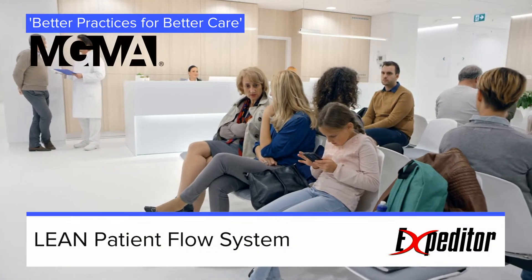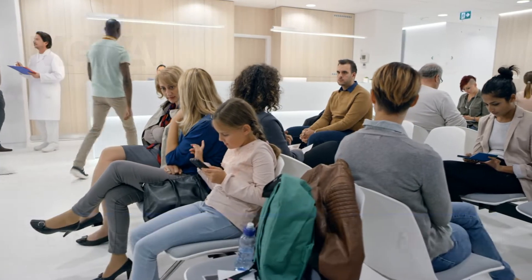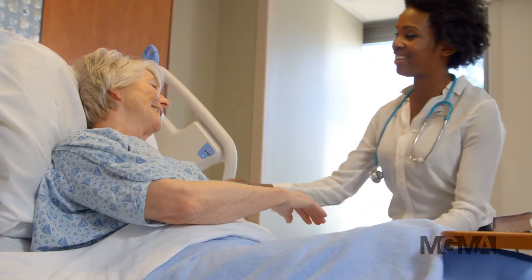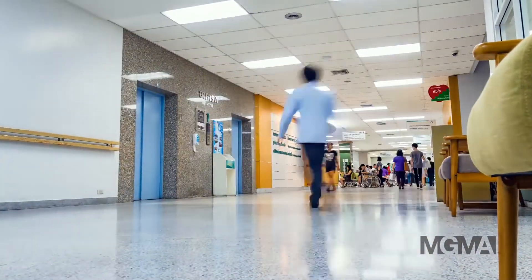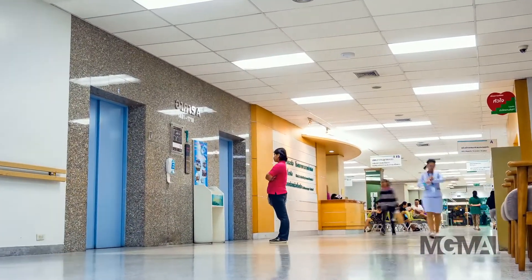With the arrival of value-based care, the patient experience and patient satisfaction are fundamental to any medical practice or health organization looking to maintain their financial security. One short and simple path to achieving that goal is streamlining and optimizing patient flow.